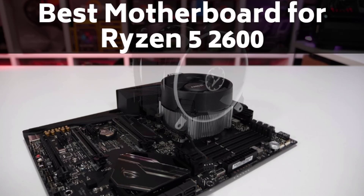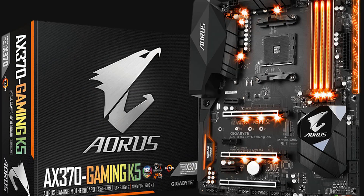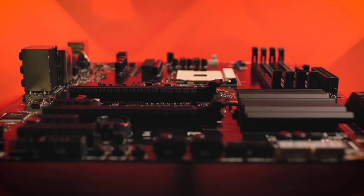Hello guys, today I will be introducing to you the best motherboards for the Ryzen 5 2600. If you are a game lover and spend hours in front of your computer, you will be aware of the very advanced CPUs from AMD. The AMD Ryzen 5 2600 is worth the price and has already become famous for its high-quality performance.